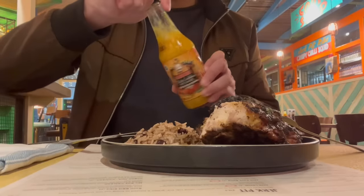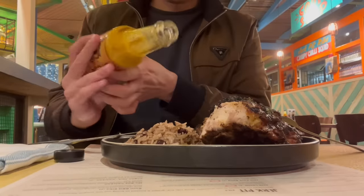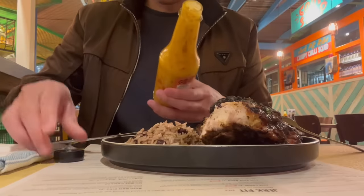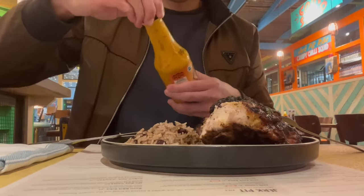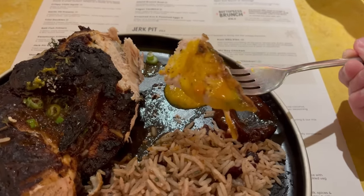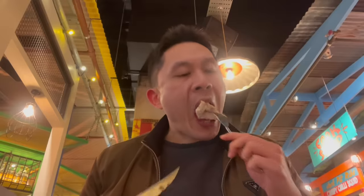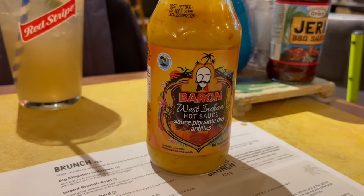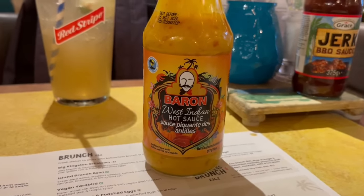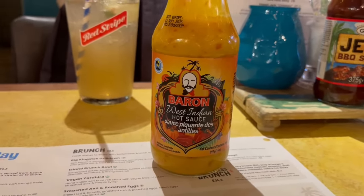Let's move on to the yellow sauce. Maybe this will be sweeter like the mango flavour sauce from the pub. It looks sweet and I've got a good coating on the chicken. Spicy — this is not a sweet sauce at all. I should have read the bottle. It's a really spicy hot sauce. Use sparingly.